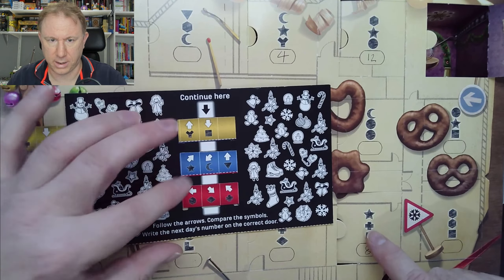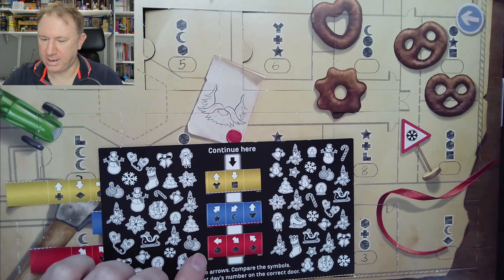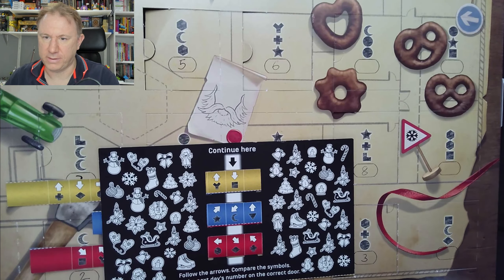Moment of truth, eh? So we go down from here, and down left to here, and down right, which is this door here. Does it have square, moon, diamond? It does. So that is correct. And that is our door for day 14. Excellent.